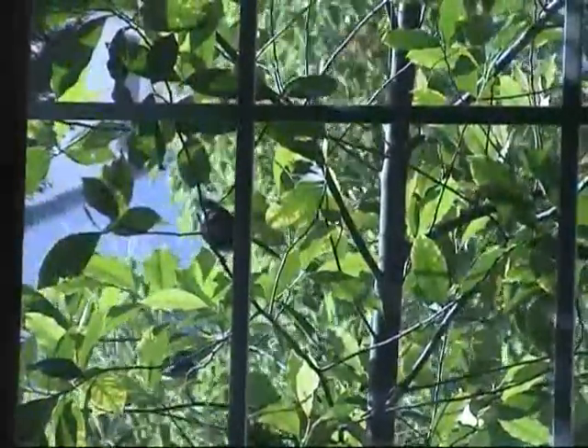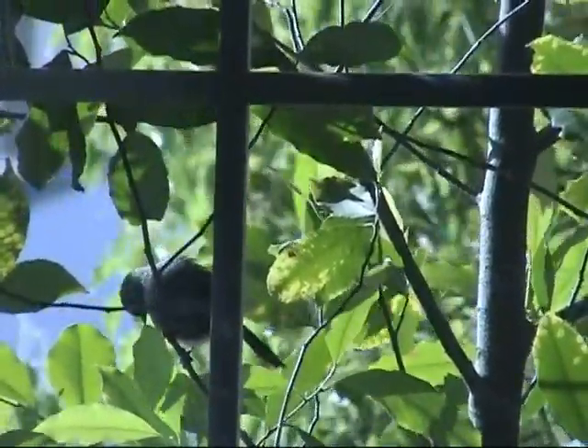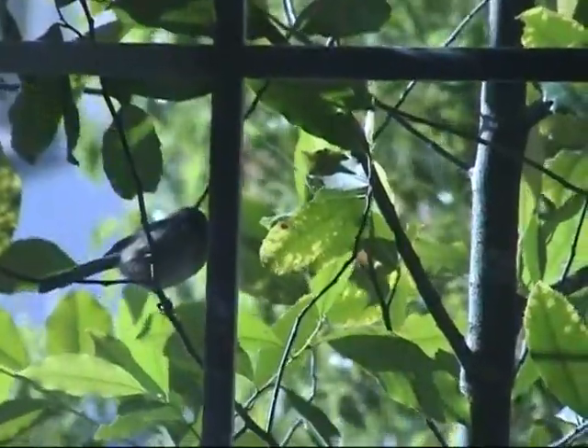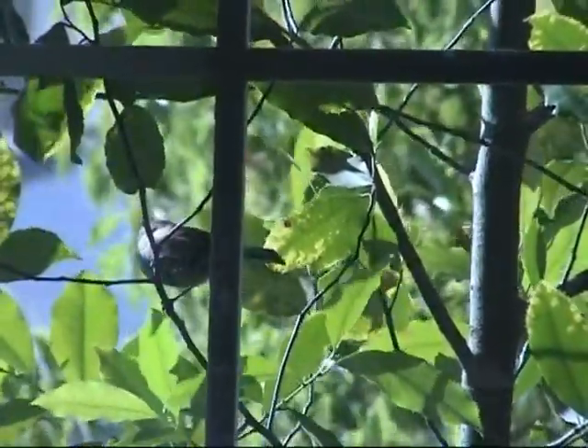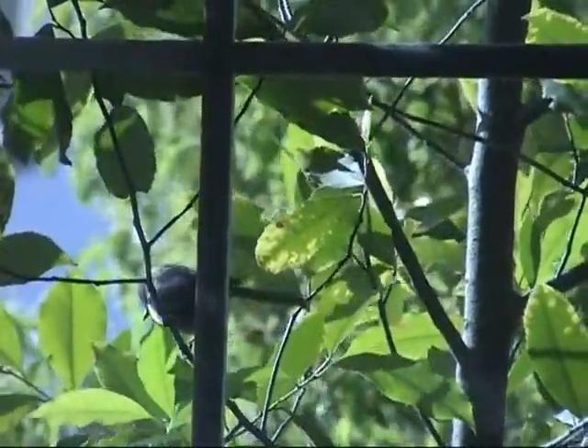My mother bird is still outside the window. Let's get closer. Oh, knocking on the window — see that? Happy Bird.